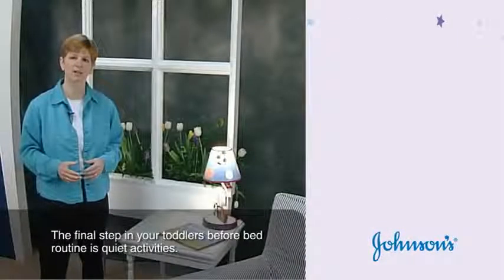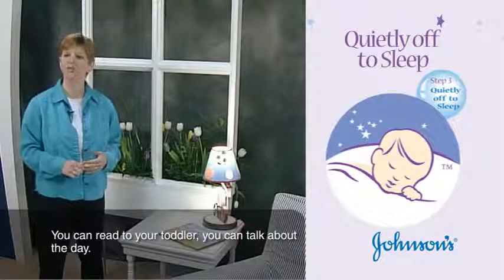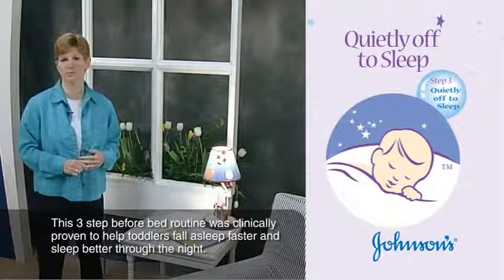The final step in your toddler's before-bed routine is quiet activities. You can read to your toddler or talk about the day. This three-step before-bed routine was clinically proven to help toddlers fall asleep faster and sleep better through the night.